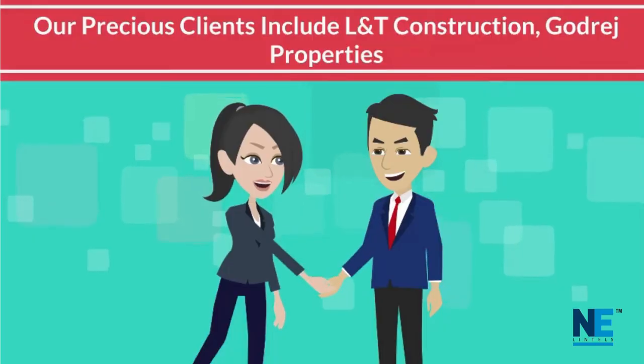Our prestigious clients include L&T Construction and Godrej Properties. Contact us for more details.